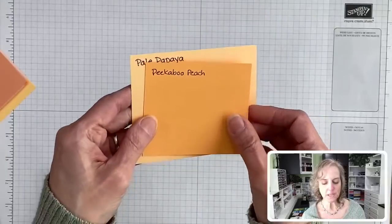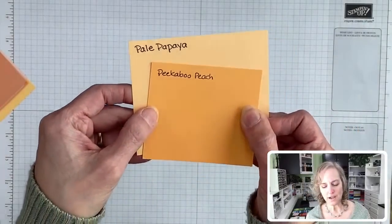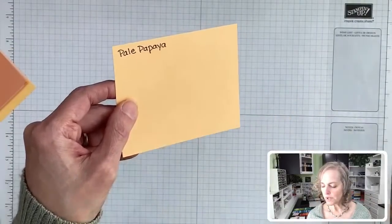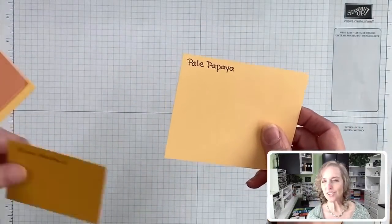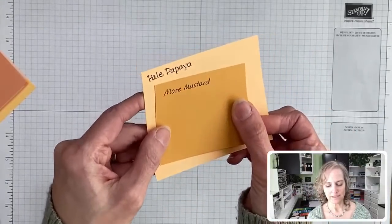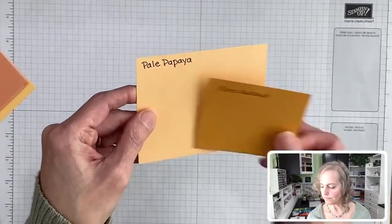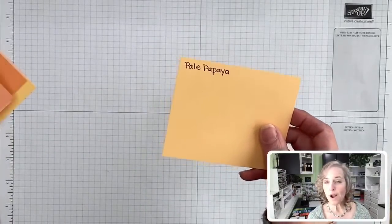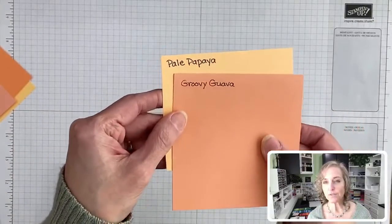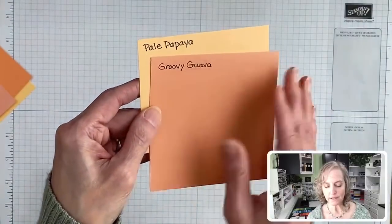Here's Peekaboo Peach — redder, deeper in color, obviously. More Mustard — I brought that one in. Remember More Mustard? Browner, redder, and deeper. Here's Groovy Guava — I knew that one would be called out — but Groovy Guava is more of a pink-red kind of tone.